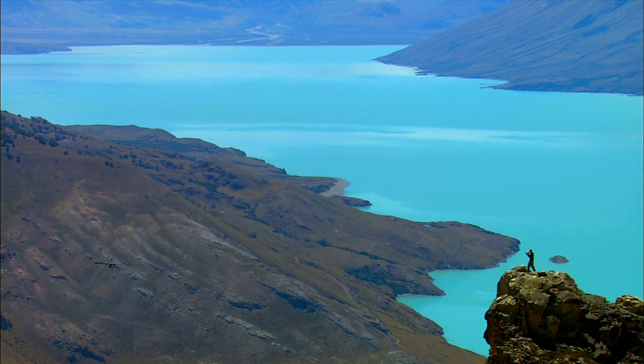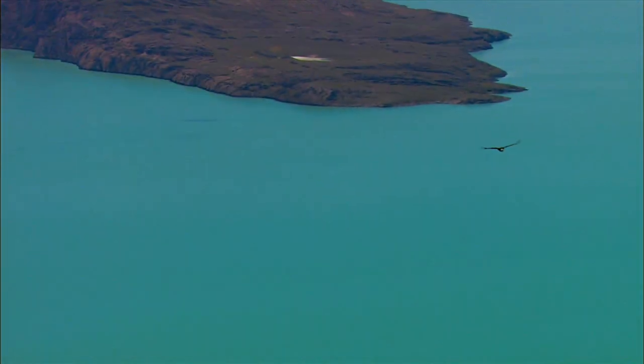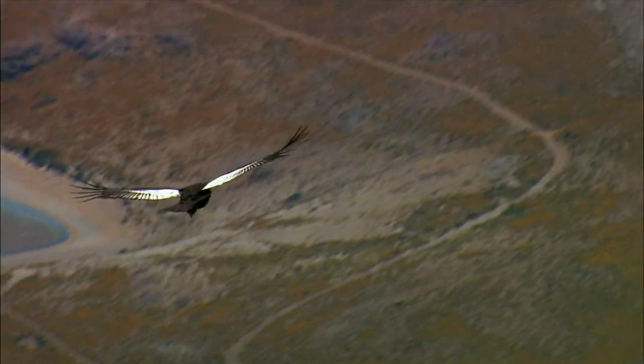Shooting with digital allows me to keep clicking. In the past, the minute I had something great, I'd have to be changing rolls of film.